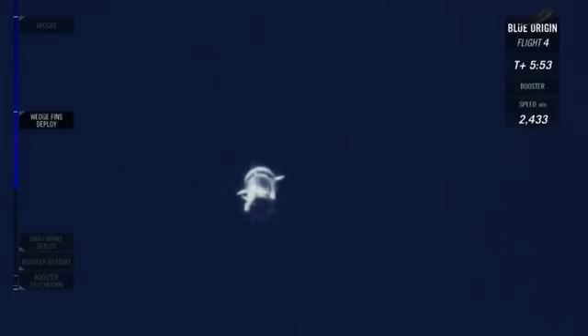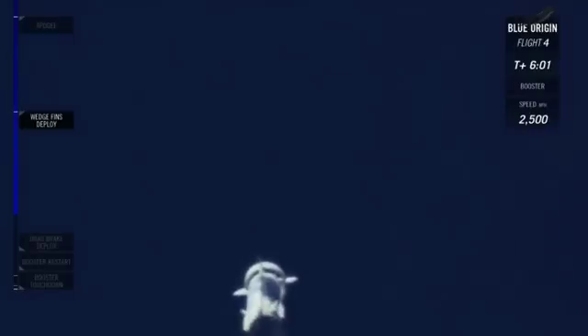The booster is actually hitting its pierce point — it's about to re-enter the atmosphere. This is the point where it can actually start steering back to that landing pad, using those aft steering fins to guide its way back.